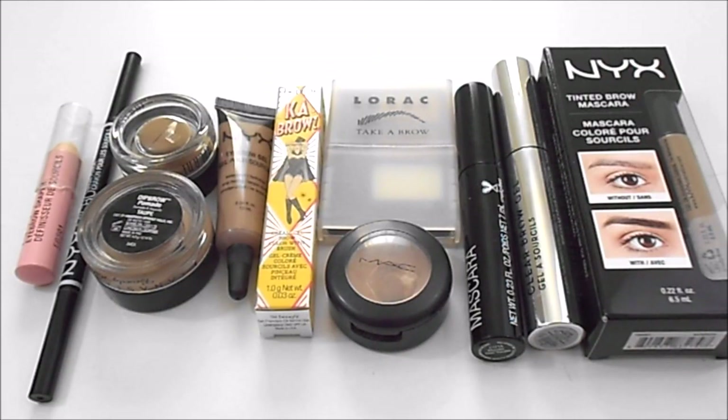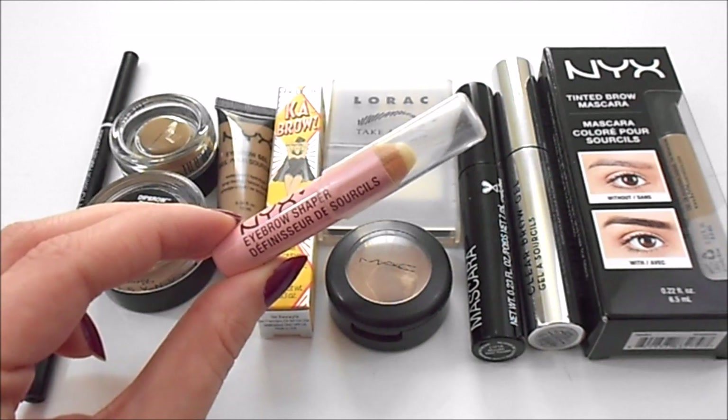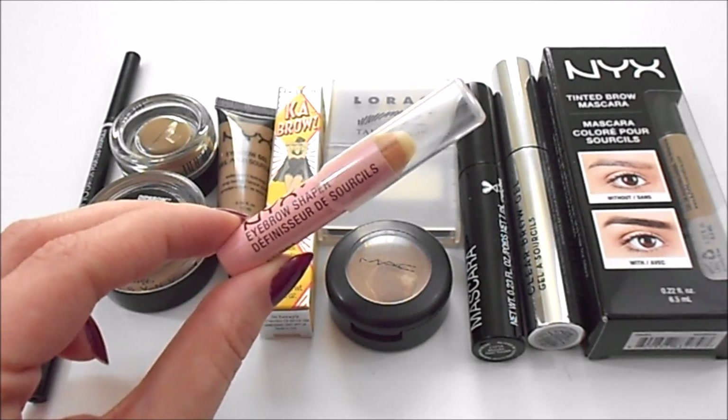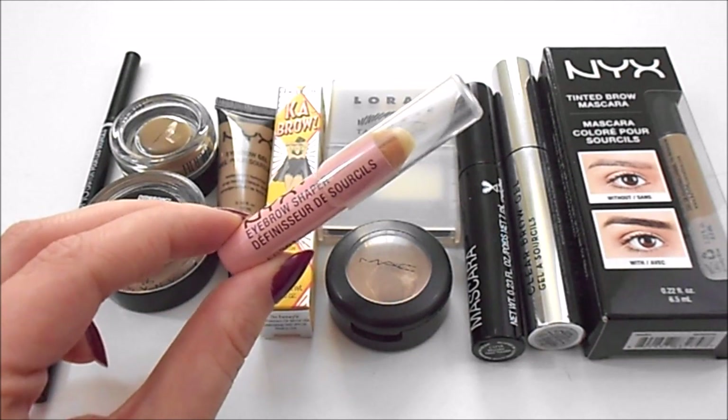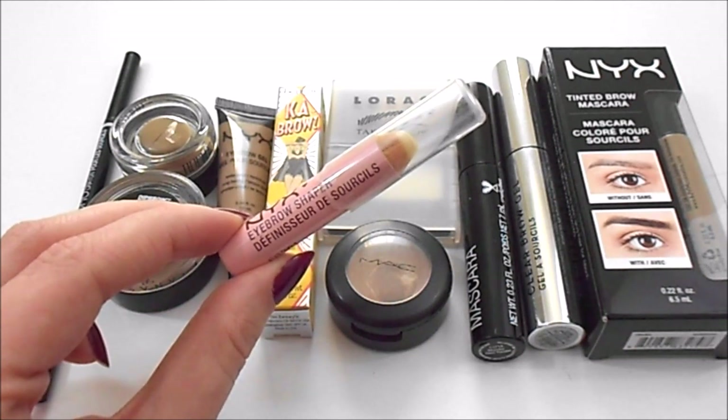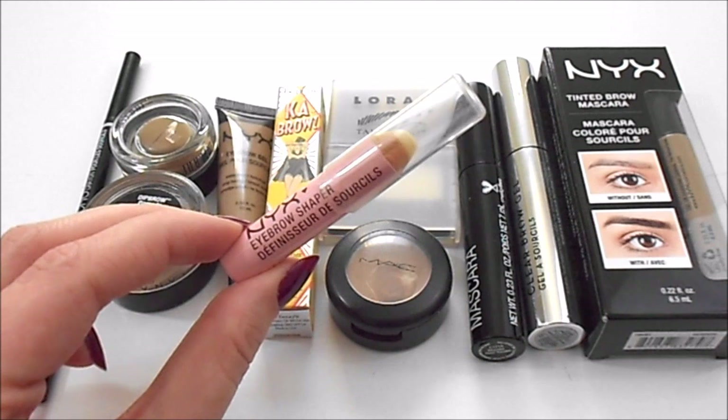Moving on to brow products. For brow wax, I currently have one. At my last update I had one — I did finish up one in 2016 and repurchased it. I have the NYX Eyebrow Shaper Wax Pencil. This is my absolute holy grail. My ideal number for this category from last update and today has stayed the same — I just want this one.